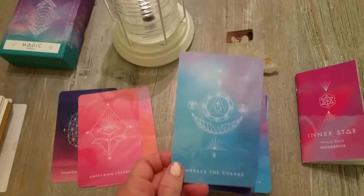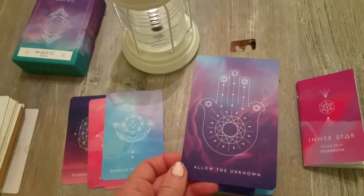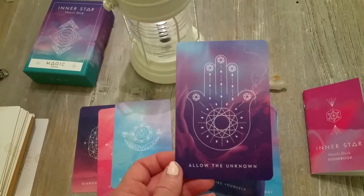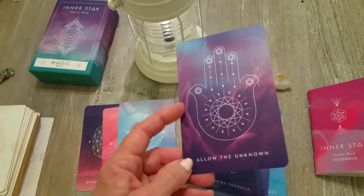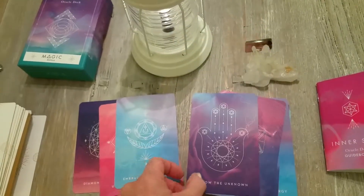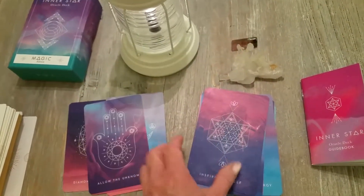Embrace the Change — allow the unknown. It's a hand, and you can see the hand is holding it, so this is kind of like keep your hands open to the change. It's beautiful.